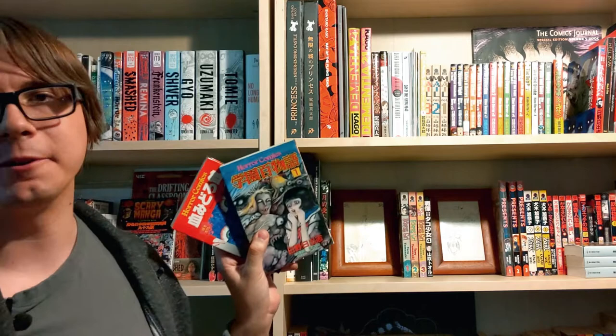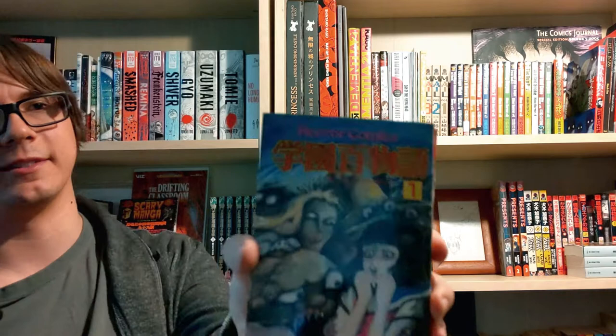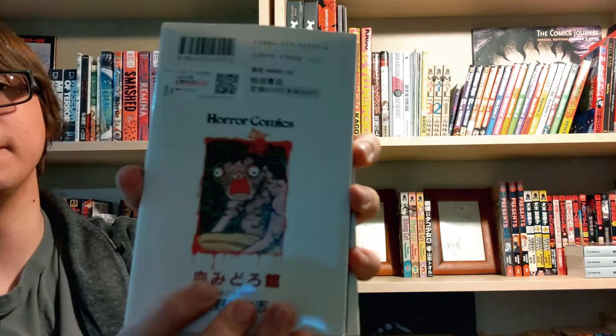Next we've got a couple of Japanese volumes. I don't know what these are called and I can't read the stories, so I can't tell you too much about them. These are something I just picked up for the collection because they were cheap and I wanted them. The cover artwork on this one is super cool — and get a load of that back. I want a t-shirt with that on it.